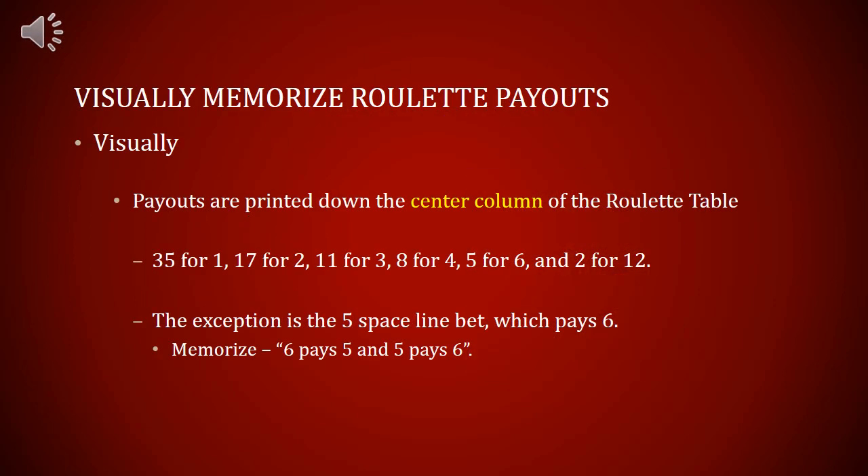In order to visually memorize roulette payouts, just remember payouts are printed down the center column of the roulette table: 35 for 1, 17 for 2, 11 for 3, 8 for 4, 5 for 6, and 2 for 12.